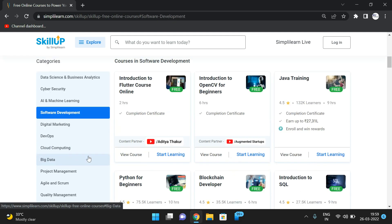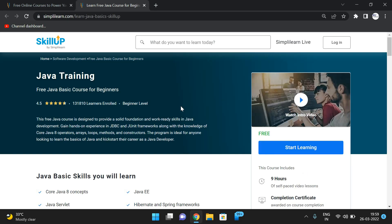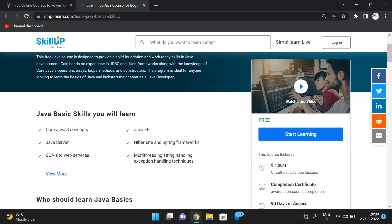Let's explore some courses. First, the Java training for beginners. This course provides a solid foundation and work-ready skills in Java development, including JDBC connectivity, JUnit frameworks, and core Java 8 concepts. Key topics include Java servlets, SOA and web services, Java EE, Hibernate, and Spring frameworks.